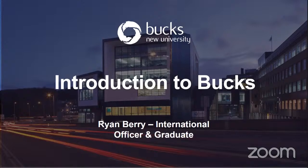Hello everyone, thank you so much for taking the time to join us today. My name is Ryan Berry and I work for Bucks New University in the UK. Today I'm going to be giving you an oversight on all things at Bucks University, and I'm also a graduate of the university, so if there are any questions about the student experience I'll be more than happy to talk about my experiences.